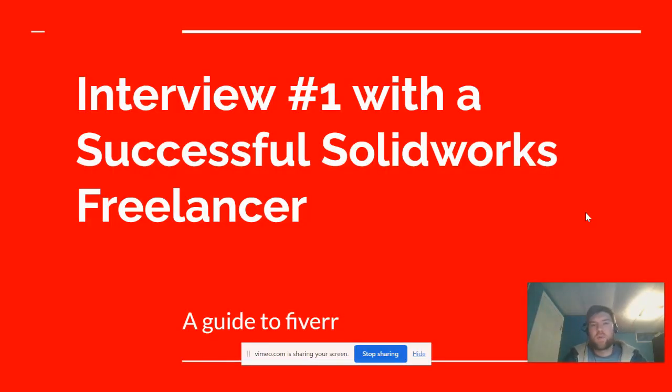The other day I sat down with a successful SOLIDWORKS freelancer and discussed what it takes to be successful as a SOLIDWORKS freelancer on Fiverr. I'm going to review what answers they gave me and some of the methods they use to get success. On top of that, I have a free 'making money with SOLIDWORKS' guide linked in the description. On my Patreon I'll be posting hot SOLIDWORKS job opportunities, so become a Patreon member today.